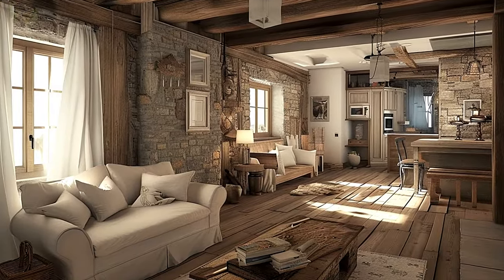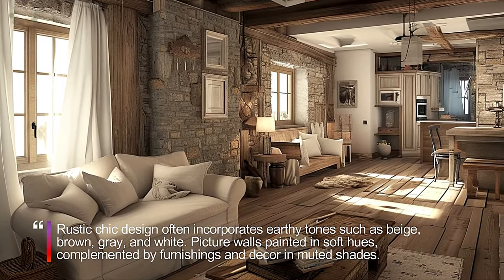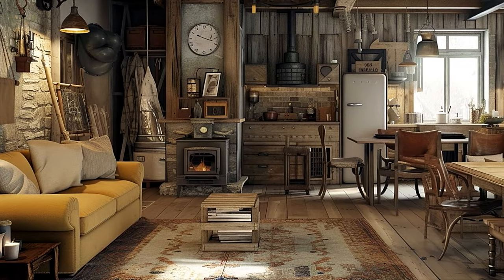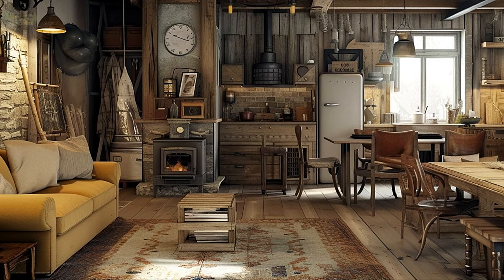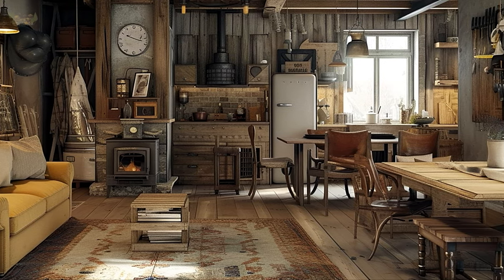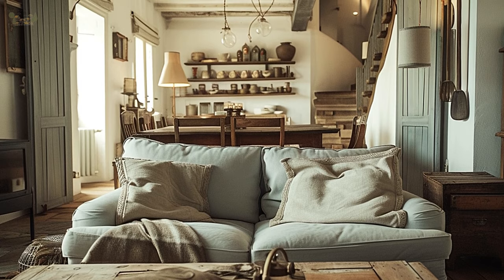Visualize open shelving and display spaces that showcase your cherished items. Rustic chic design encourages the open presentation of everyday essentials and decor. Picture wooden shelves adorned with a mix of functional items and decorative pieces. This open concept adds an airy feel to your space while allowing you to display your favorite items in a visually pleasing way.